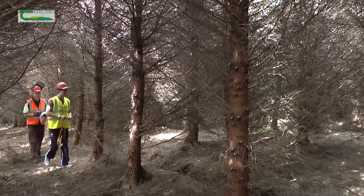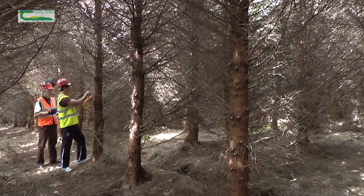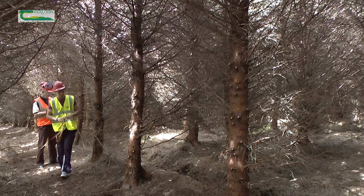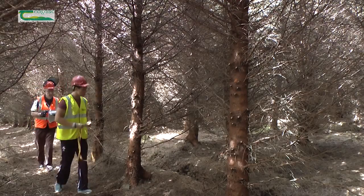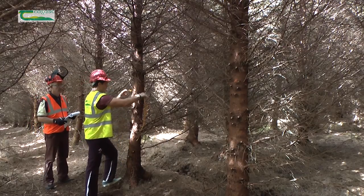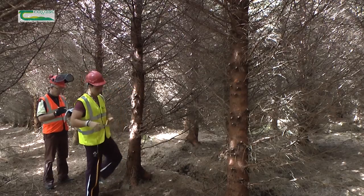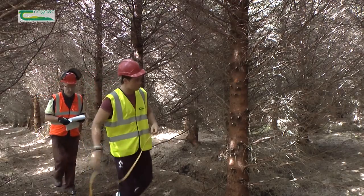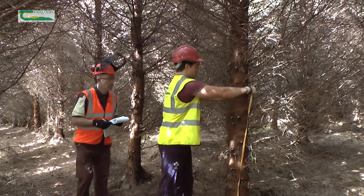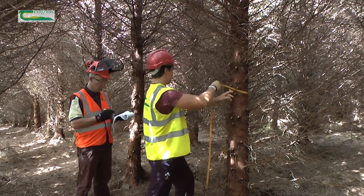Installing inspection paths enables you and your forestry professional to monitor the progress of your forest. Inside the forest, Jody and his advisor Tom Houlihan are assessing the forest and measuring sample trees along the inspection path. This will give a good indication of tree stocking levels, tree size and timber volume. Jody can now make informed decisions on forest thinning and plan for future harvesting.